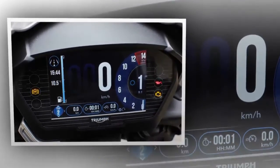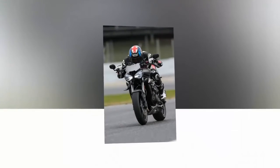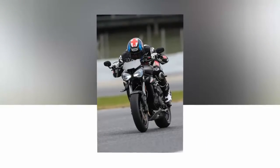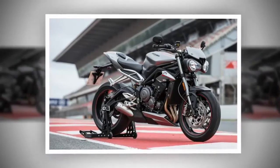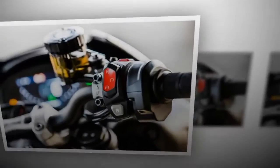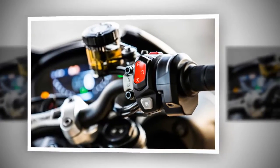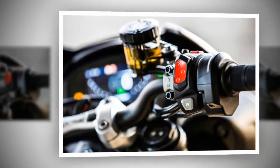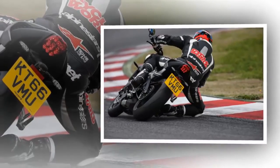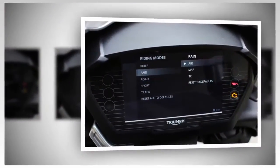As the top tier of Triumph's all-new third-generation Street Triple lineup, the RS is blessed with more peak engine performance and higher-spec suspension, brakes, and tires than its S and R siblings. While all three models share the new 765cc liquid-cooled inline three-cylinder engine — essentially the Daytona 675R powertrain endowed with a larger bore and stroke — model-specific cam profile and timing specs lend each version its own unique state of tune.